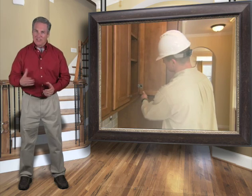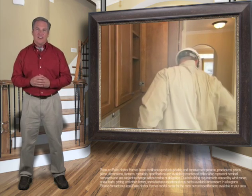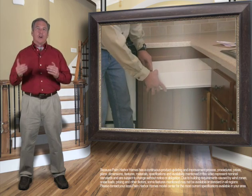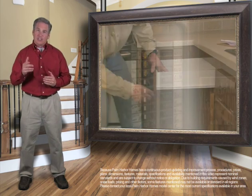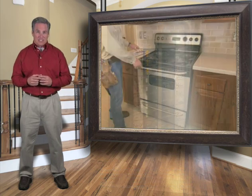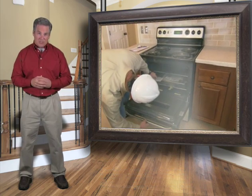Just because the home is out the factory door and has exited the final finish station, don't think it's completely finished. We've already gone through hundreds of inspections of everything that you don't see. Now we go through the inspection process again, this time for everything you do see.